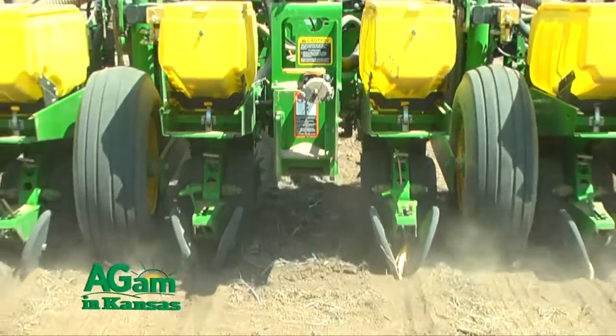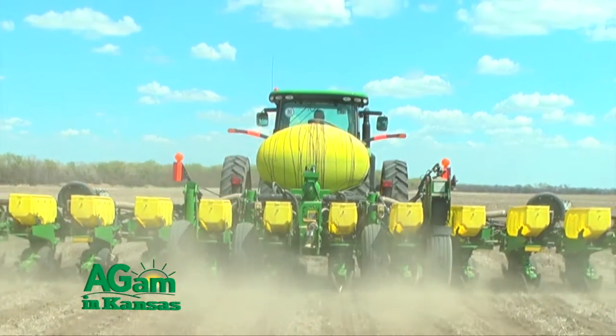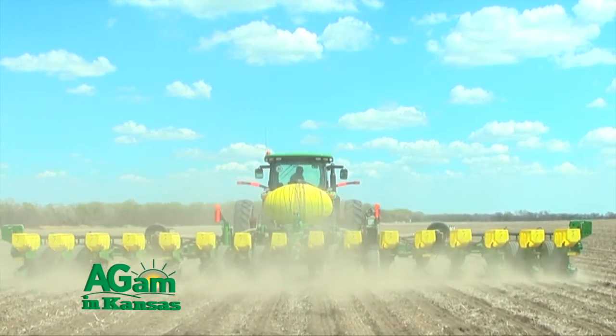Last year this field was harvested as soybeans — double crop beans. We strip tilled it last fall with no fertilizer. We'll put the fertilizer on this summer with our rolling applicator. We have a grant that we're involved with where the theory is to only apply fertilizer within 30 days prior to planting or after.